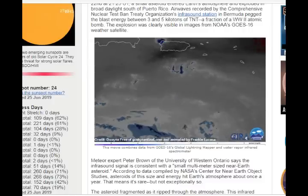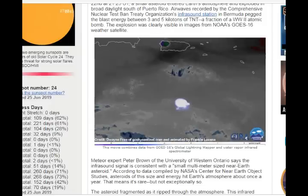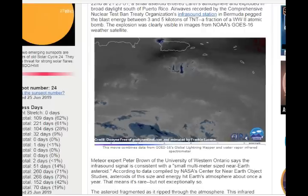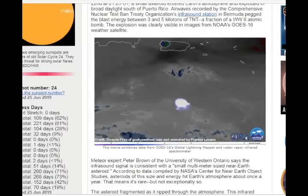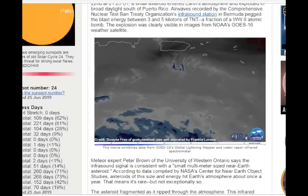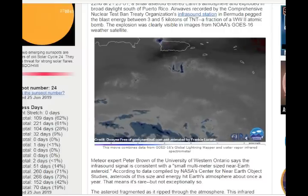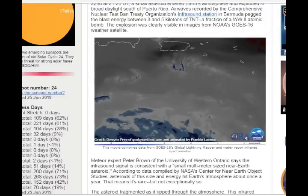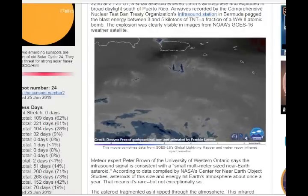So this was a multi-meter-sized object — 5 meters, 10 meters, 20 meters, whatever. According to data compiled by NASA's Center for Near-Earth Object Studies, asteroids of this size and energy hit Earth's atmosphere about once a year. That means it's rare, but not exceptionally rare.